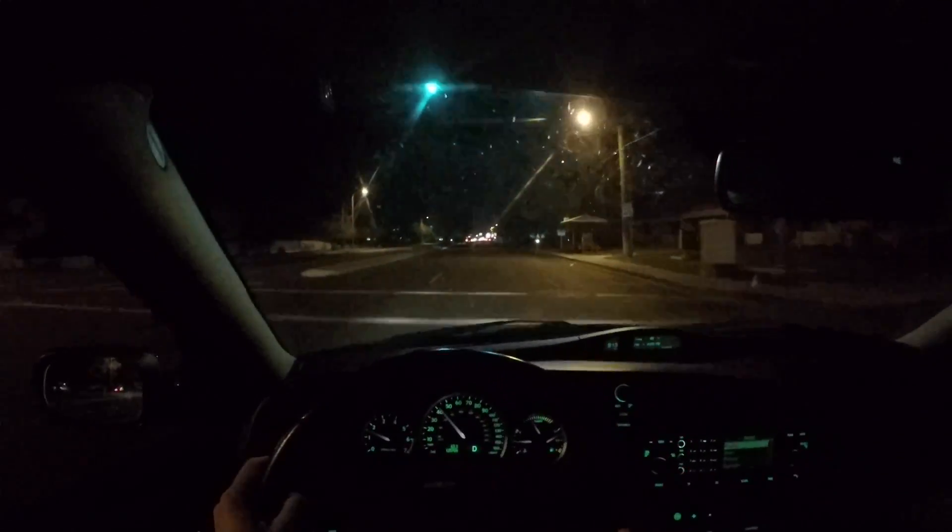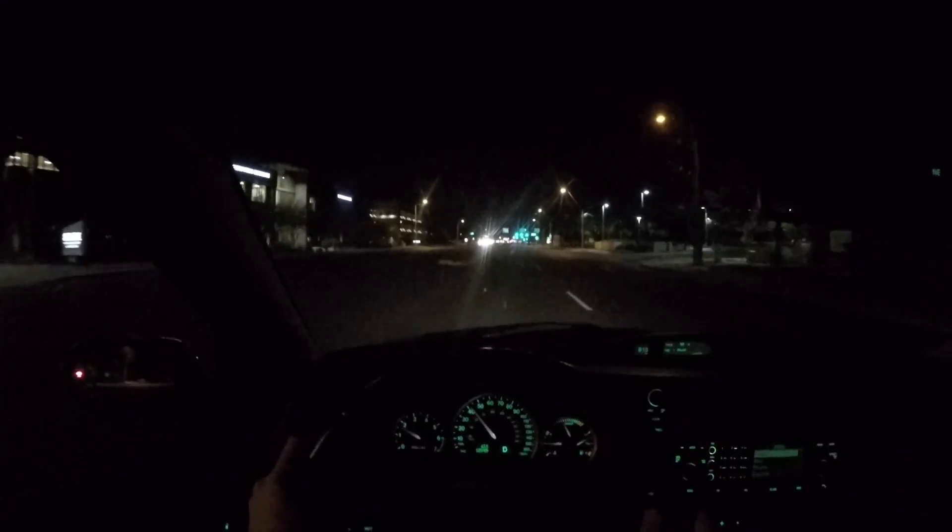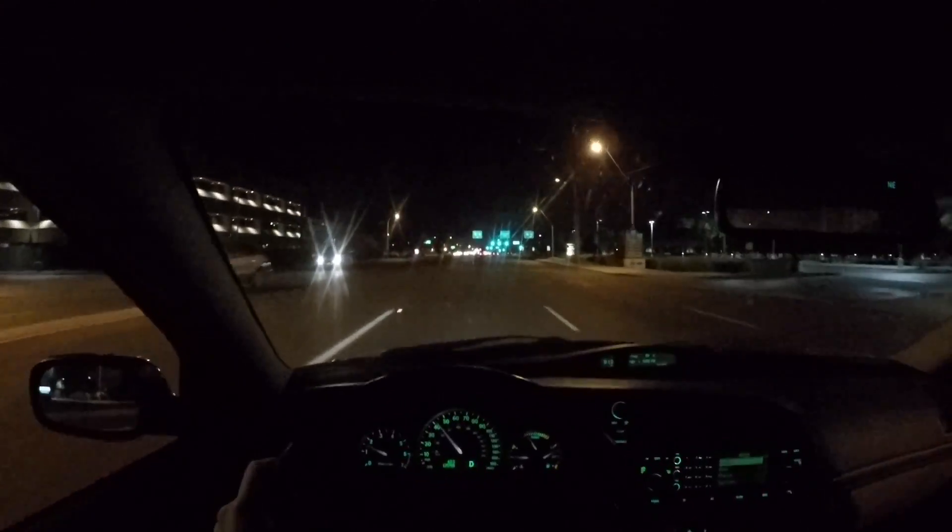Night panel helps Saabs stand out even more and makes their cars even more unique. I don't want to call it a tacky feature because it's certainly not tacky — it's just a feature that helps Saabs stand out. Night panel dims all the interior and ambient lighting inside the car so that the driver can better focus on the exterior lights.